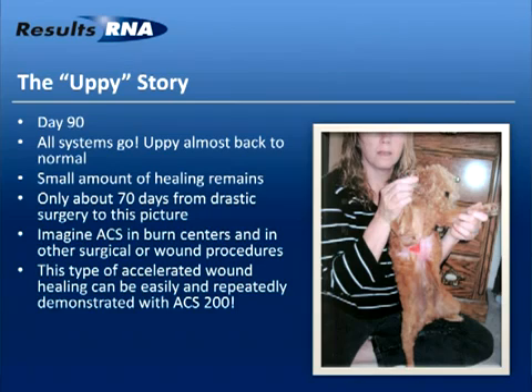Note that this was only about 70 days from drastic surgery to this picture — a rather remarkable thing. We've seen sterilization of the wound and what can only be likened as an equivalent to a rebirth — the presence of an active range of stem cells, with Upy's body being restored with all of its beautiful features including fur cells that the doctor said would never happen again. The only scar that remained was on a little elbow. Upy comes into my office about monthly, and I get to see this healthy little animal. This type of accelerated wound healing can be easily repeated and demonstrated with ACS 200 — I've never seen that with another silver product in existence.